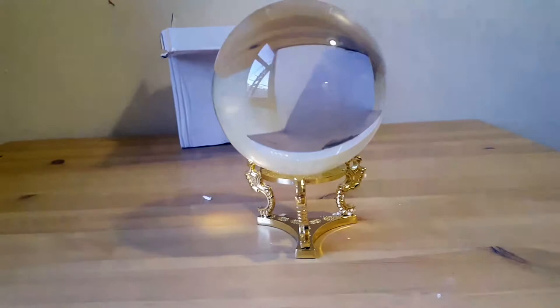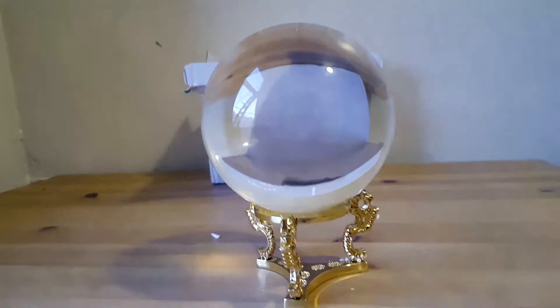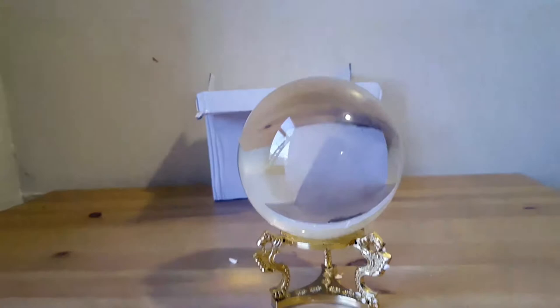Hello! Today I'm going to introduce to you the Clear Crystal Ball Sphere with Golden Dragon Stand. This is one of my most prized possessions and I love it so much.